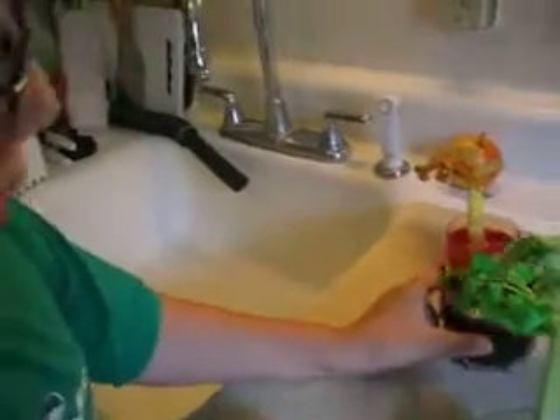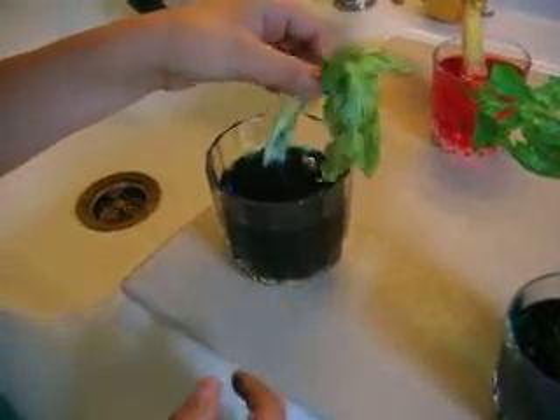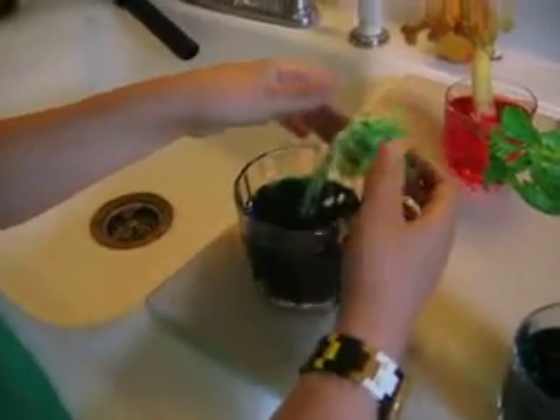Now for the blue one. You can't really tell the difference, but the blue is still there. The stem is still green, and the leaves are kind of still green.